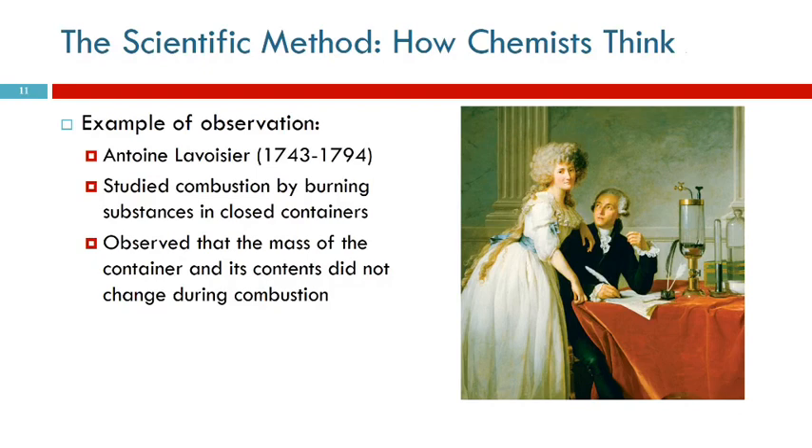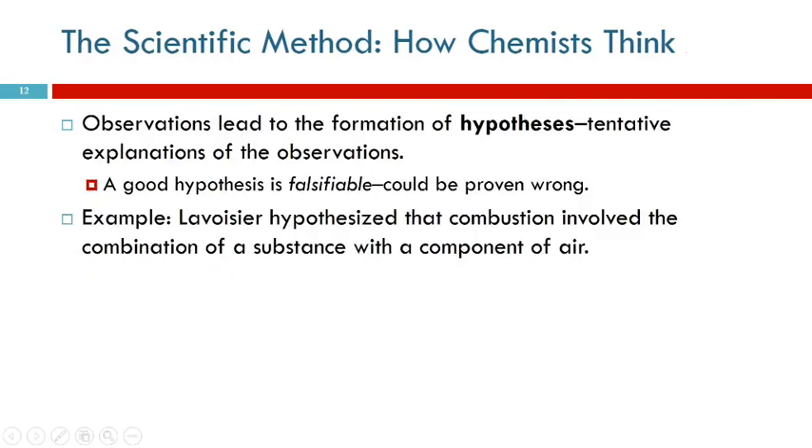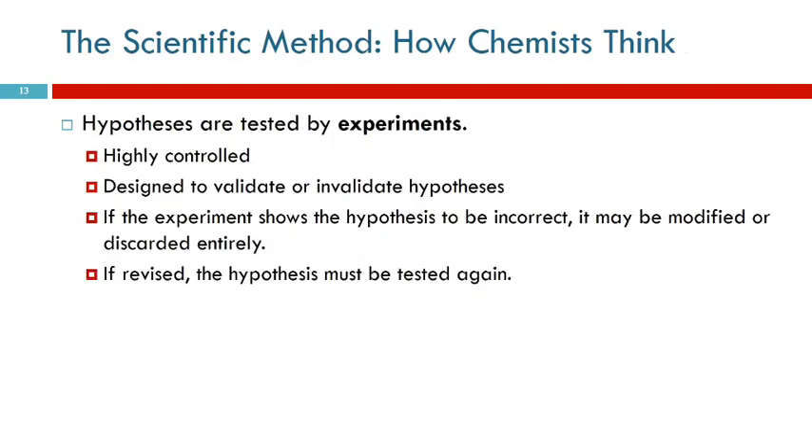So then you come up with a tentative explanation for your observation - that's the hypothesis. An important characteristic of a good hypothesis is that it's falsifiable - it could possibly be proven wrong. Lavoisier's hypothesis was that combustion involved the combination of a substance with some component of the air. But then you have to test it. An experiment is how we test things. Experiments are highly controlled, and they have a specific purpose: to either validate or invalidate your hypothesis.